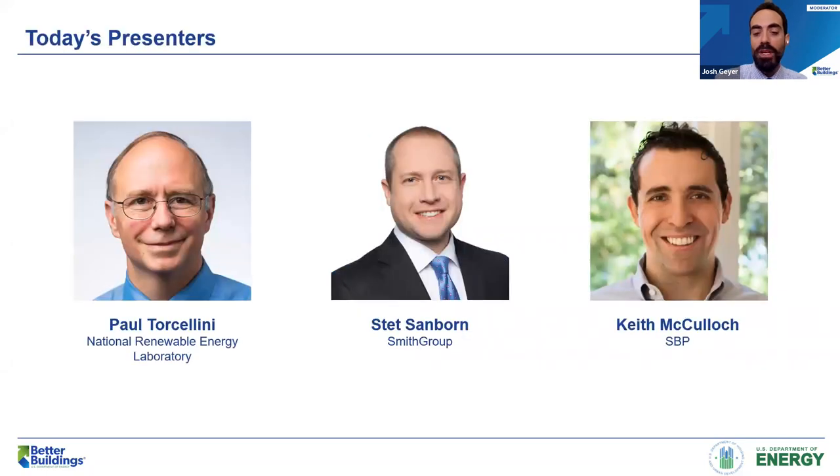We have a great lineup of presenters today. We'll be hearing from Paul Torsolini from National Renewable Energy Laboratory, Stett Sanborn from Smith Group, and Keith McCullough from SBP. Paul Torsolini is a Principal Engineer for Commercial Buildings Research at the National Renewable Energy Laboratory and chaired the technical committees that produce the Zero Energy Advanced Energy Design Guides. Stett Sanborn serves as the Engineering Discipline Leader in Smith Group's San Francisco office and was a co-author of ASHRAE's Advanced Energy Design Guide for Zero Energy Multifamily Buildings. Welcome, Paul and Stett.